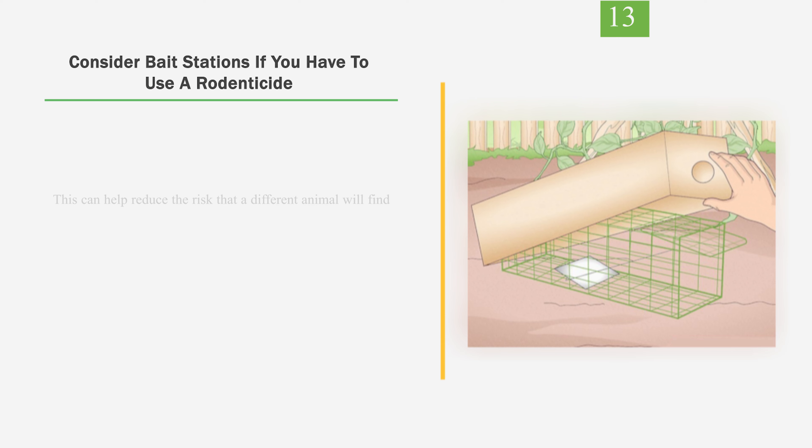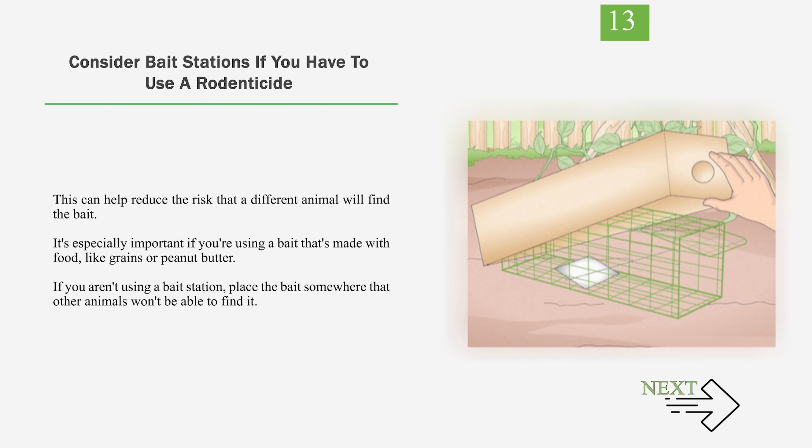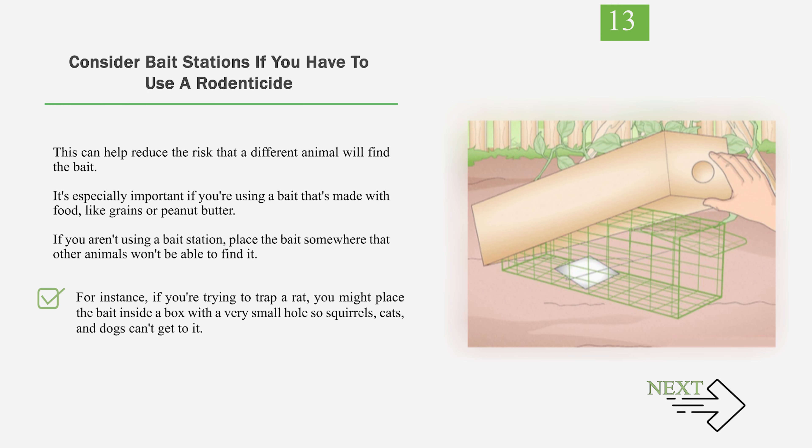Number 13: Consider bait stations if you have to use a rodenticide. This can help reduce the risk that a different animal will find the bait. It's especially important if you're using a bait that's made with food, like grains or peanut butter. If you aren't using a bait station, place the bait somewhere that other animals won't be able to find it. For instance, if you're trying to trap a rat, you might place the bait inside a box with a very small hole so squirrels, cats, and dogs can't get to it.